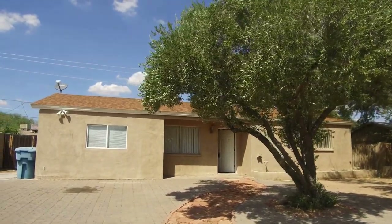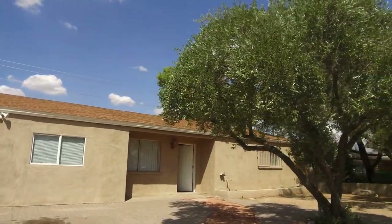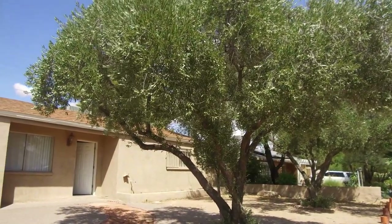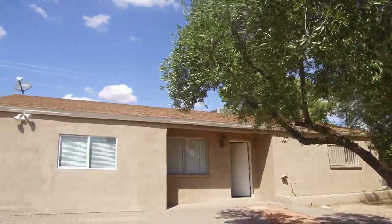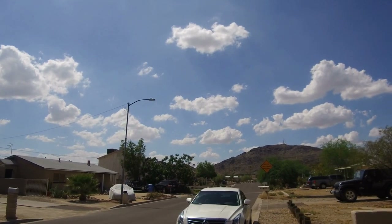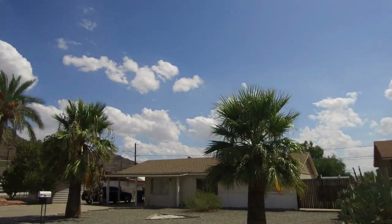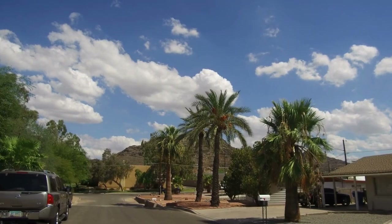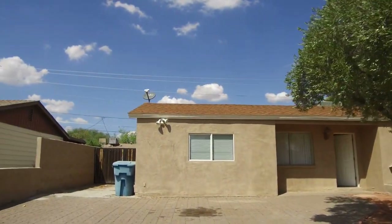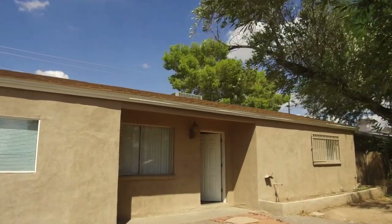Hi, I'm Debbie with Servicestar Realty and today we're going to visit this home. It's located at 1340 East Christie Drive in the city of Phoenix, just north of Northern and Cave Creek Road area. We at Servicestar are very happy to be property managers in the city of Phoenix and we do strive our best to be the best property managers here.